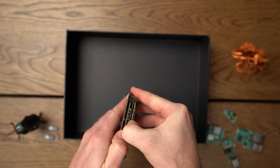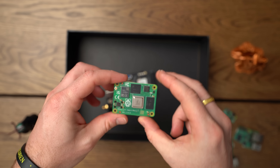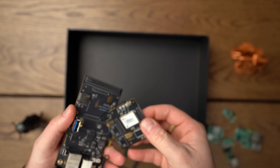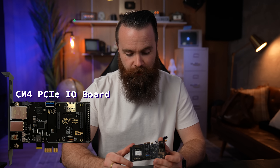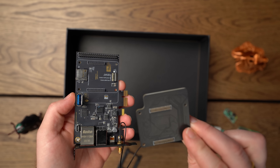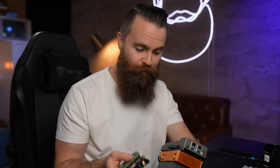I can just pop it off, and right underneath that we have the secret to how this thing gets amazing, incredibly accurate time — it's a GPS GNSS module for the Raspberry Pi. It receives signals from the GPS satellites that have atomic clocks on them. And under that is the CM4 PCIe IO board, which allows us to plug this into any computer or server. For testing, I'm just going to plug this into the side of my Zima board, which has a PCIe slot right on the side.